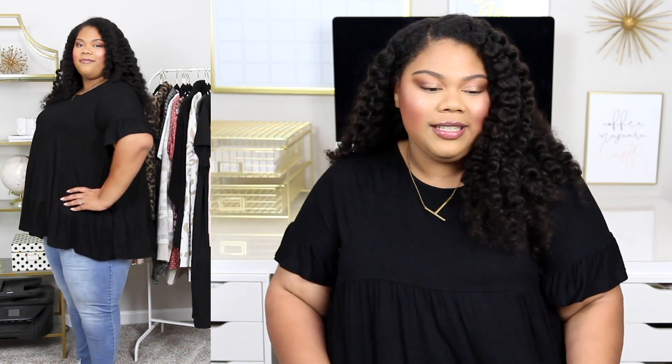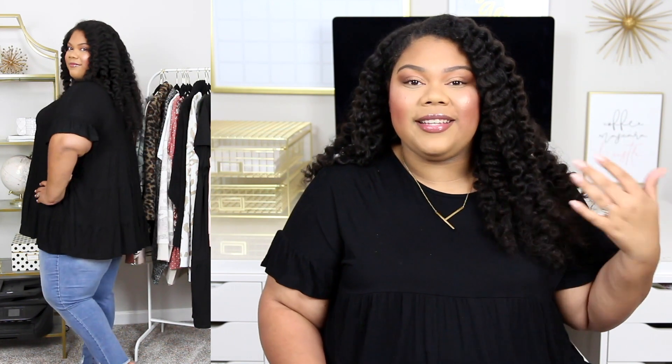It's a basic black top with just a little something extra. It's also really great for layering — so in the fall time with a cardigan, denim jacket, all of the things. Because it is a basic with a little bit of something extra, it's going to add something to an otherwise basic outfit.